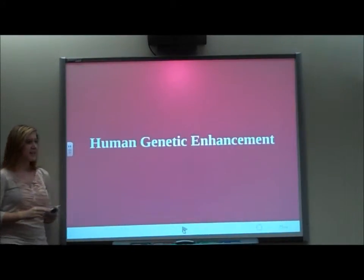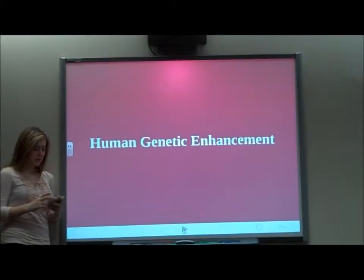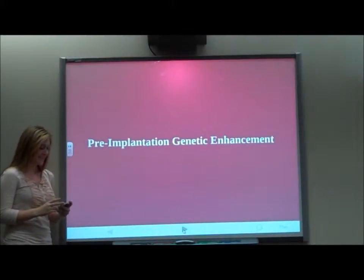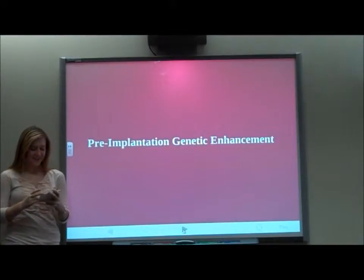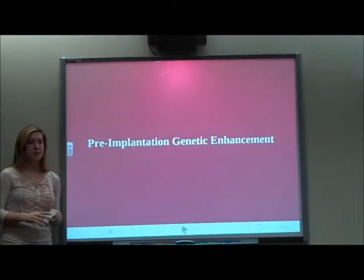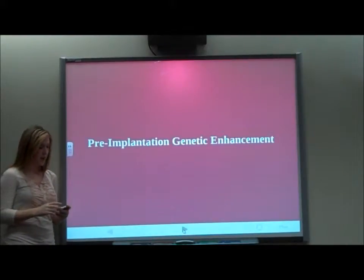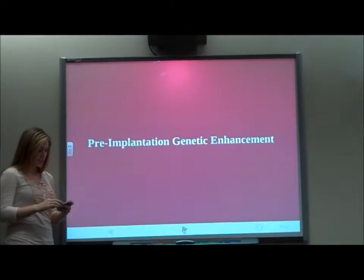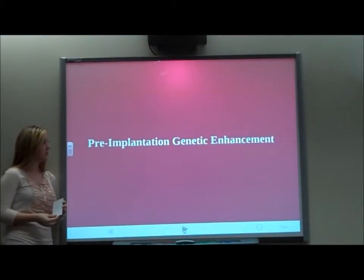Today I'm going to be talking about Human Genetic Enhancement. I'm going to be focusing on three new technologies: pre-implantation genetic diagnosis, stem cells, and cloning. I agree with most of what these technologies are trying to do. I think it's a great way to prevent and cure a lot of the world's diseases, and I think the potential for them is too great to ignore.